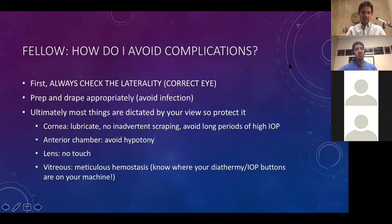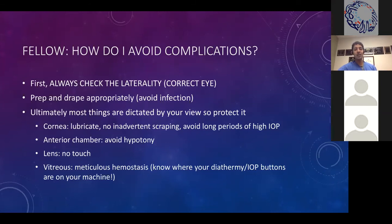How do I avoid complications? The most important thing is do not operate on the wrong eye. Avoid infection by prepping and draping appropriately. Make sure your view is preserved — lubricate the cornea during a buckle, don't scrape the cornea, avoid prolonged periods of high intraocular pressure which may lead to corneal edema. For the anterior chamber, avoid hypotony. For the lens, don't touch it in a crystalline lens situation. For vitreous, meticulous hemostasis — my fellows need to know where the diathermy and IOP buttons are on the foot pedal at all times.